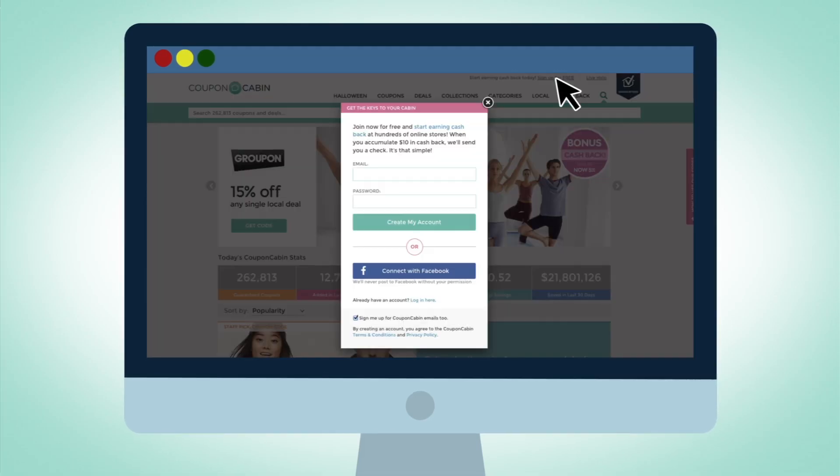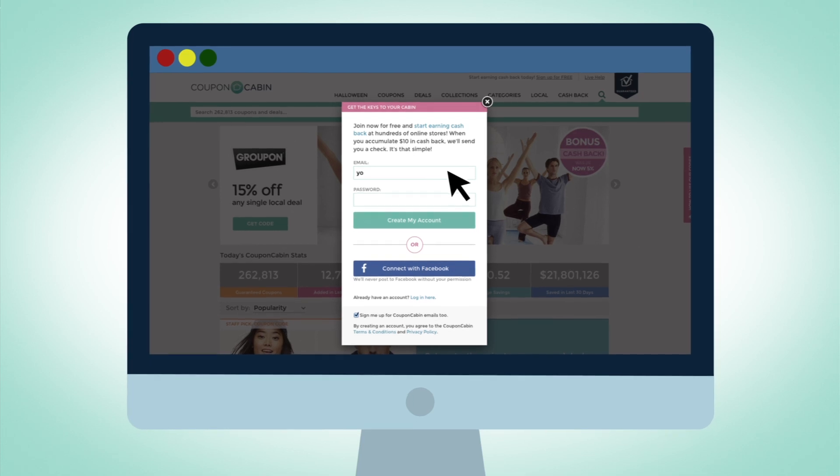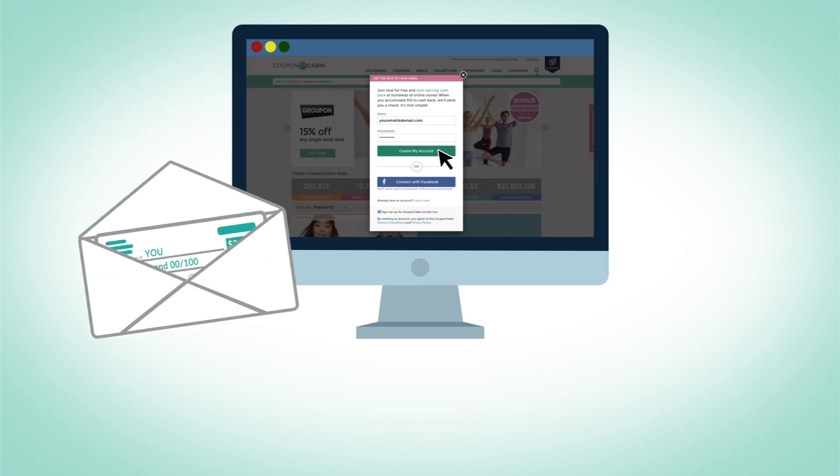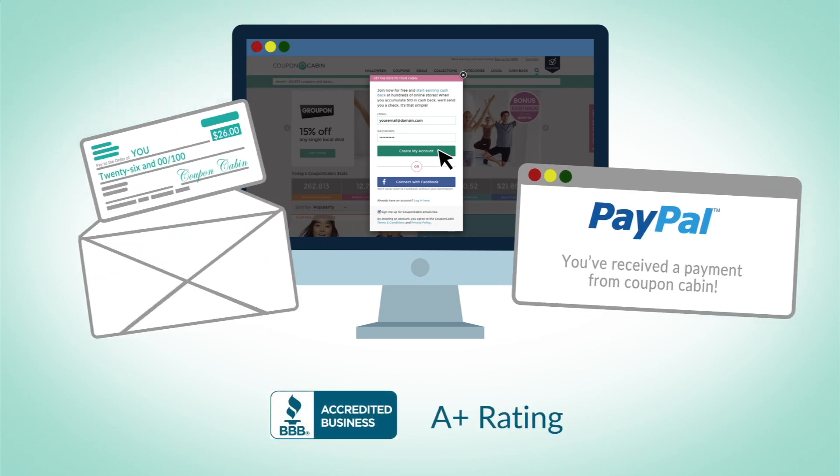It's free and easy to sign up. All you need to start is an email address and password, and you'll be on your way to cash back from Coupon Cabin. We look forward to sending your first payment either by check or PayPal.